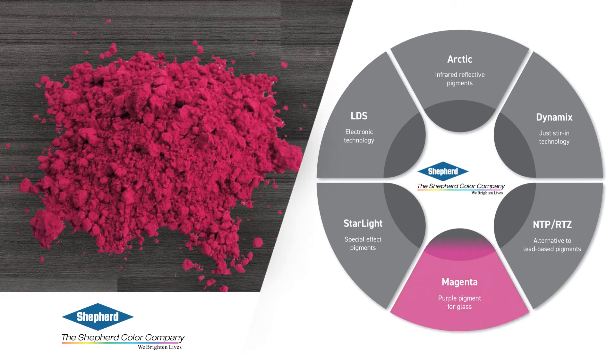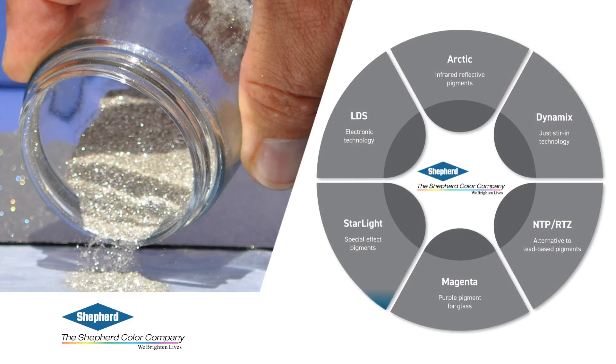An alchemist's goal was the creation of gold from base materials. While we haven't found a way to make gold, we have found a way to replace it. The gold-based Purple of Cassius is typically used in colored glass, but our new Magenta pigment can replace it using far less precious materials. Shepherd Color also has the capability of modifying the surface of materials for special properties. One use of this is our micromirror technology, where pure metallic silver coats a thin glass flake, resulting in a pigment with intense sparkle that rivals the twinkling of stars in the night sky — which is why we call these our Starlight products.